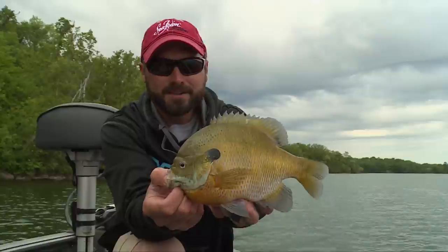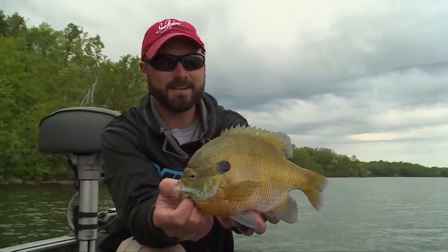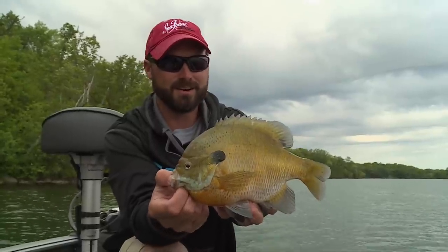Remember, do everything you can to protect this resource, use the amazing technology that's available today, get out on the water and enjoy these awesome fish.